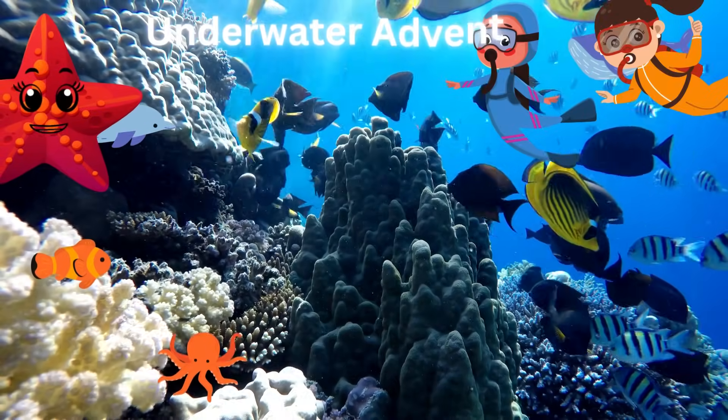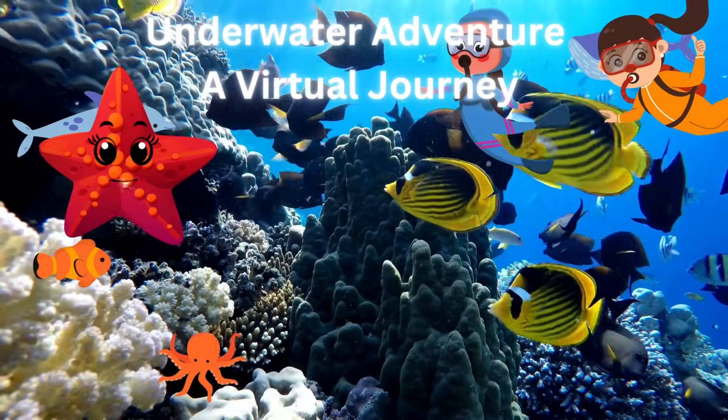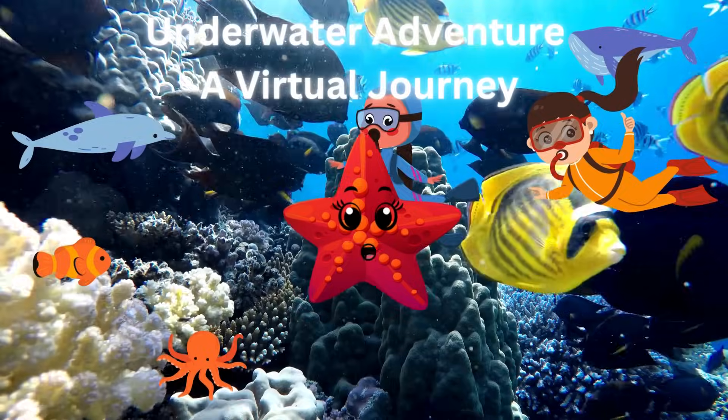Join me as I dive deep into the ocean to uncover the amazing secrets of underwater animals. Welcome to the incredible world of sea creatures. Today, we're going on a journey to explore the fascinating creatures that call our oceans home.